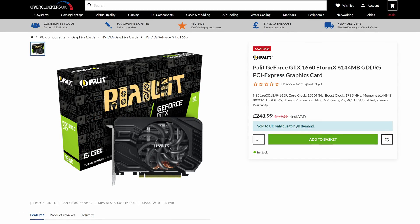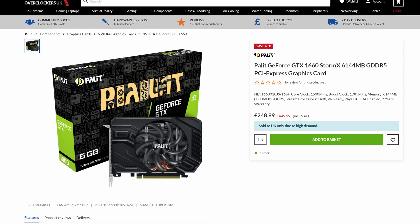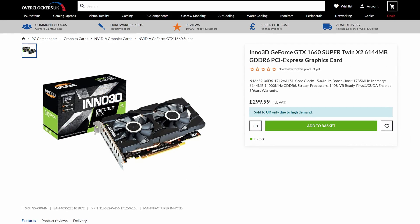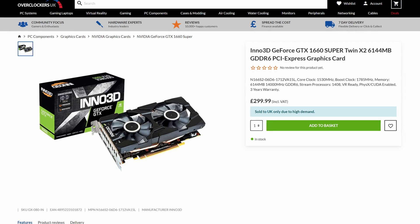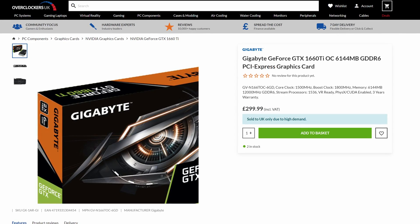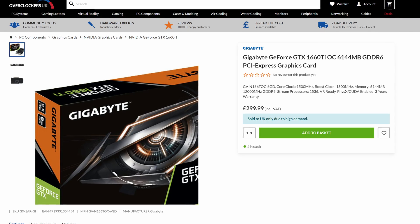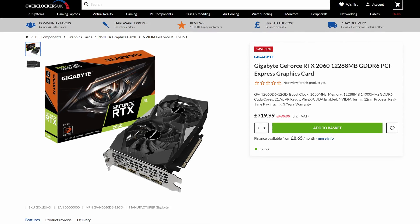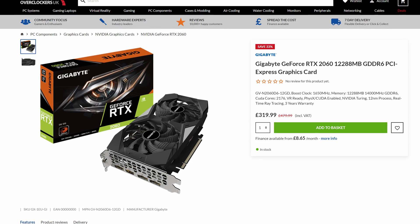As we move up to the 16 series, we find a Palit StormX GTX 1660 at £248.99 — still higher than its launch price. The GTX 1660 Super is a slightly better buy at £299.99 for an Inno3D Twin X2 card, but still miles from where it should be. The GTX 1660 Ti can also be had for £299.99, this time a Gigabyte OC card, making it the better buy at that budget. Moving up to the RTX 2060, the cheapest is again from Gigabyte at £319.99, and for that extra cash you get an RTX card with ray tracing capability.